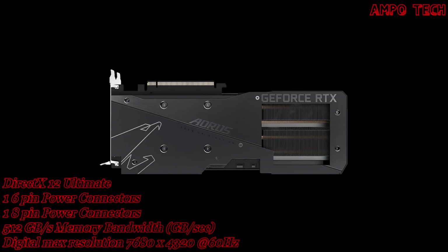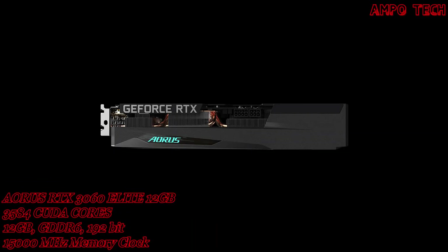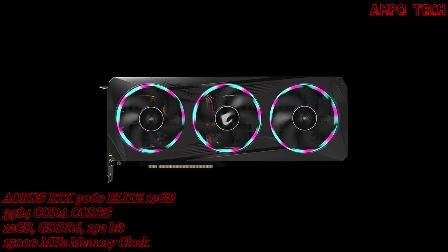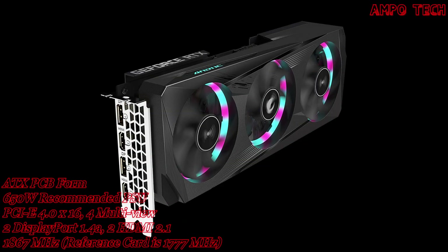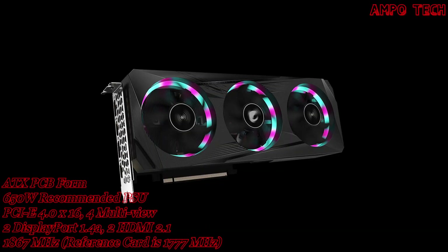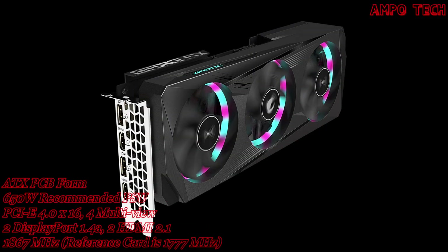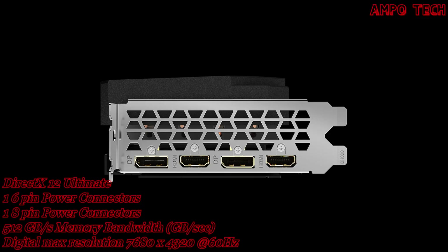The AORUS RTX 3060 Elite 12GB has a core clock of 1867 MHz versus the reference card's 1777 MHz, and 3584 CUDA cores. It features 15,000 MHz memory clock, 12GB GDDR6 memory, a 192-bit memory bus, and 360 GB/s of memory bandwidth, with a PCIe 4.0 x16 interface.